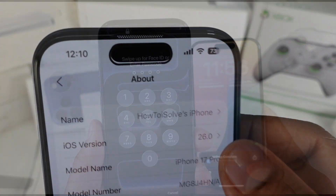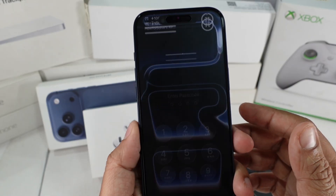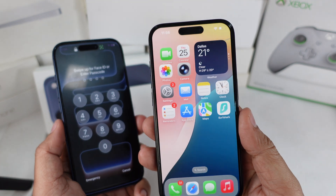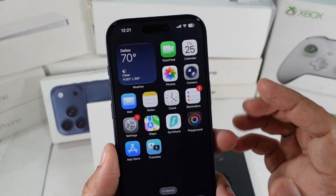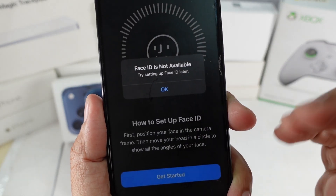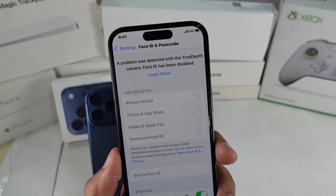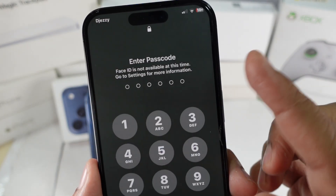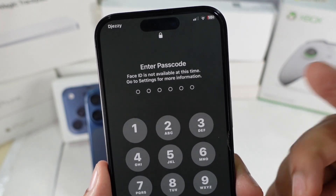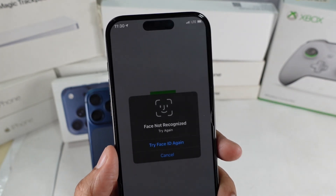Face ID not working after updating to iOS 26 on your iPhone? That means you have to enter your passcode each time when you swipe up to unlock. I know, it feels like panic mode. In this video, I'll show you some useful troubleshooting that will actually help fix the issue. No matter what type of error your iPhone is showing — Face ID is not available, try setting up Face ID later, a problem was detected with the TrueDepth camera, Face ID has been disabled, or it just keeps saying enter passcode, Face ID not available at this time, sometimes it even says go to settings for more information, or your face isn't recognized at all — don't worry, just follow along.